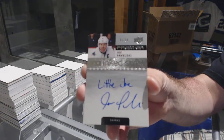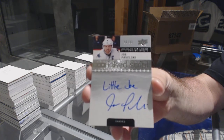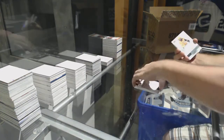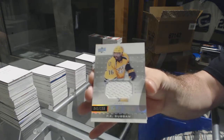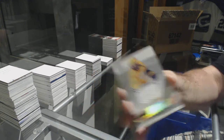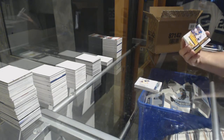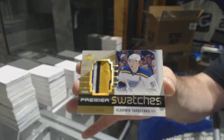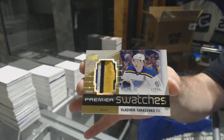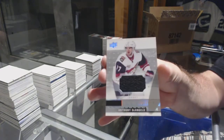We've got a $2.99 inked script Joe Pavelski. We've got a $1.99 jersey — P.K. Subban. Number 225 premier swatches — Vladimir Tarasenko. And an Anthony D'Angelo as well.